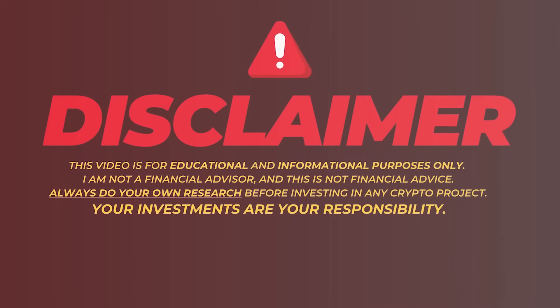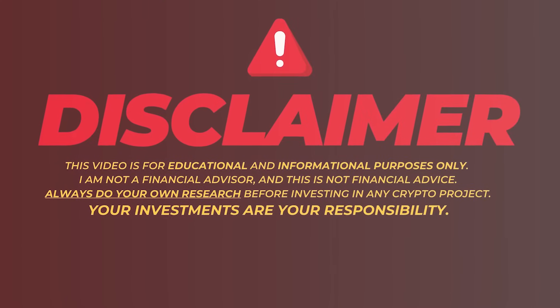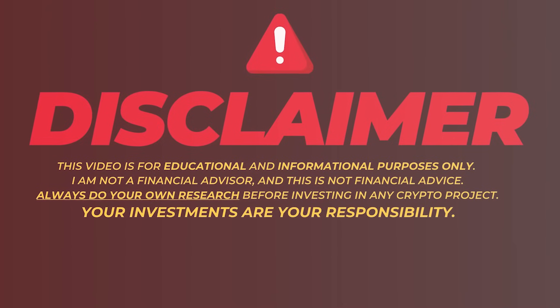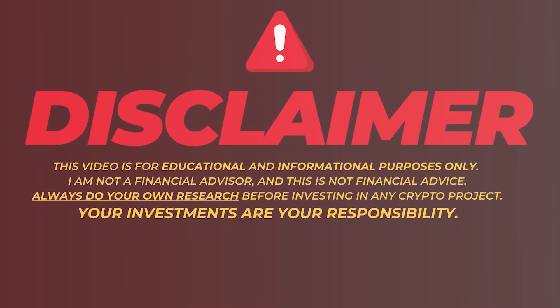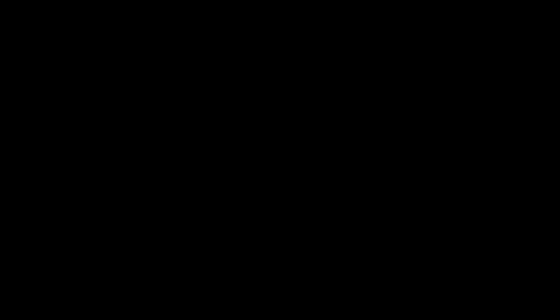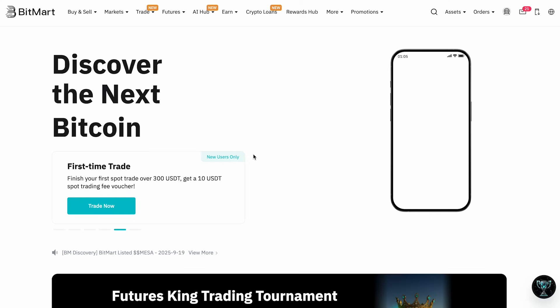Disclaimer: this video is for educational and informational purposes only. I'm not a financial advisor and this is not financial advice. Always do your own research before investing in any crypto project — your investments are your responsibility.